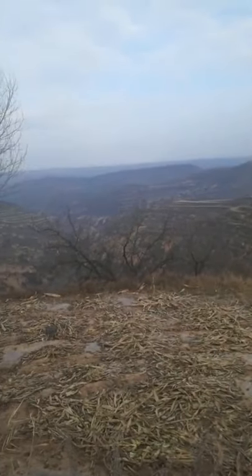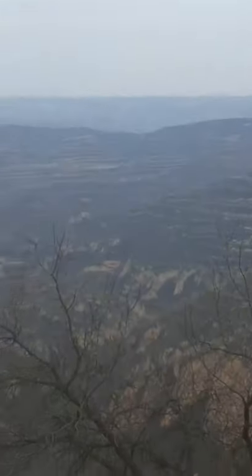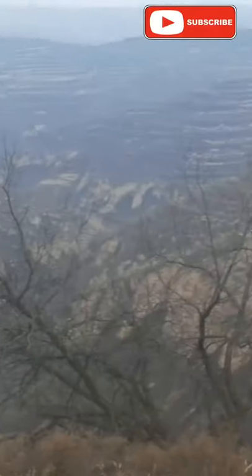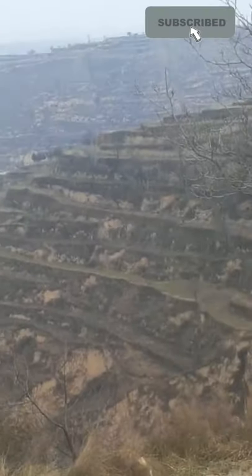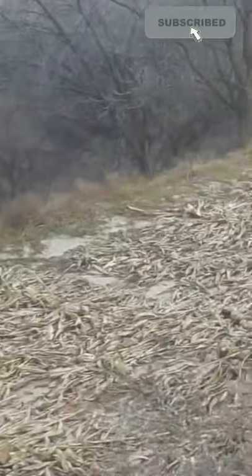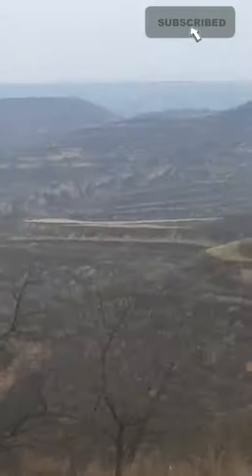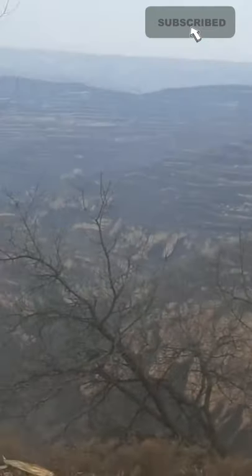There is a lot of concentration on erosion management. You can see the contour farming. The most remarkable part is that the Chinese still use this place for farming activities. It is through contour farming, effective management, and efficiency that the Chinese are able to feed 22 percent of the world's population.